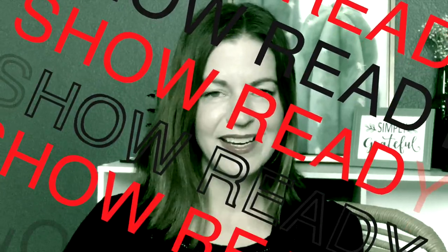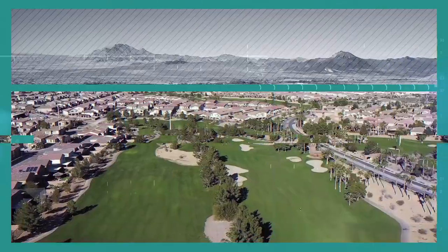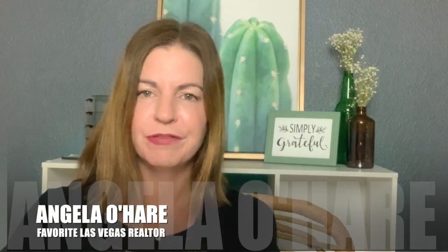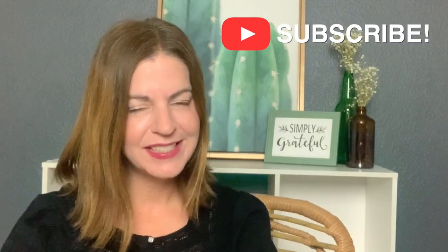How to get your home show ready — that's what I'm talking about today. Hey everyone, welcome back to my channel. I'm Angela O'Hare, your favorite Las Vegas realtor, and welcome to my seller series. Today I'm going to talk about how you can get your home show ready when you're ready to list it. It's time to show off that gorgeous property of yours. Go that extra mile and follow these 10 tips about how to really showcase your home.